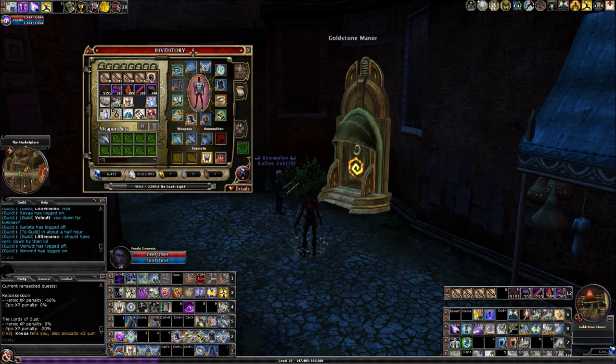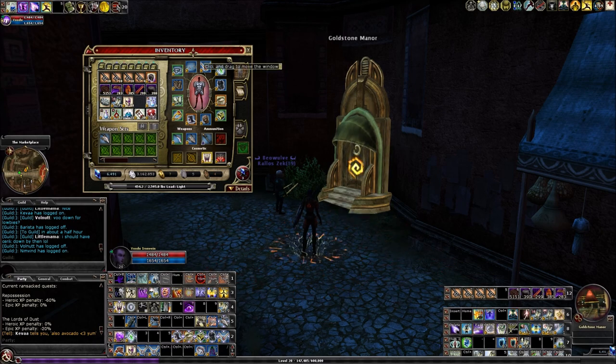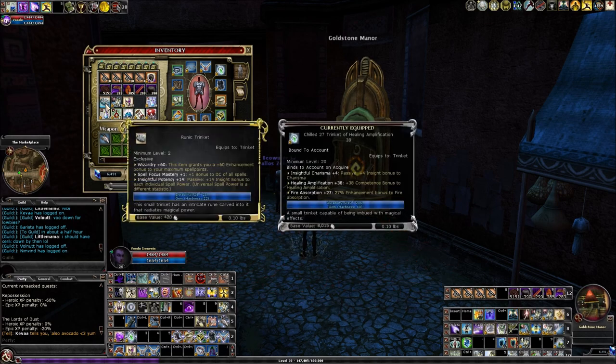It comes from Repossession on the end reward list. There are actually two items that can come from this one. The other is Kwan's Band, which I'm using on Ginger Spice — it's a plus three wisdom ring with 60 Wizardry level two. But the runic trinket — it used to be just a little efficacy clicky, but now it's a level two, totally unbound, not even bound after you wear it: Wizardry 60, Spell Focus Mastery plus one, and Insightful Potency 14. This is a very cool trinket for a low-level caster.